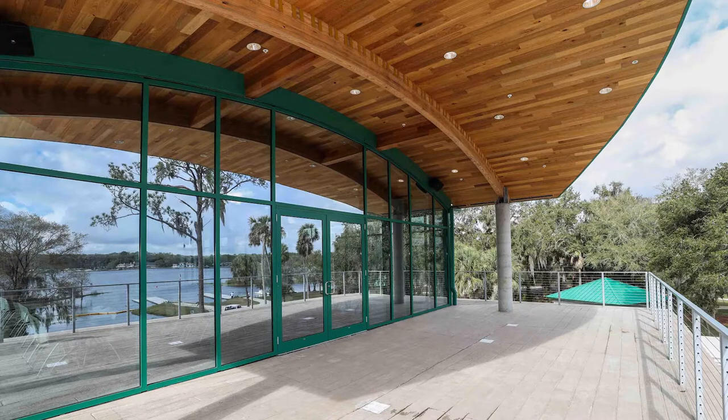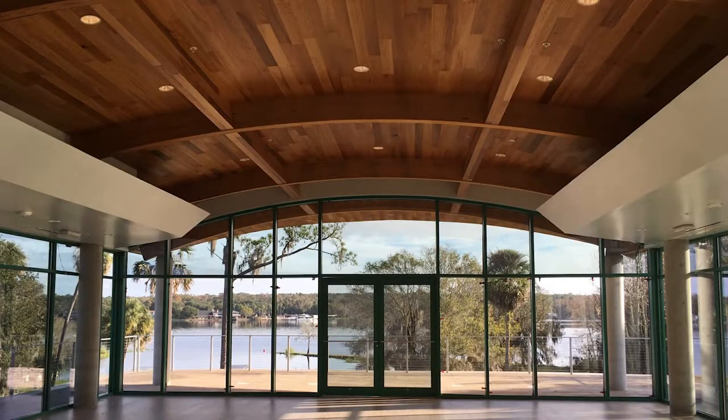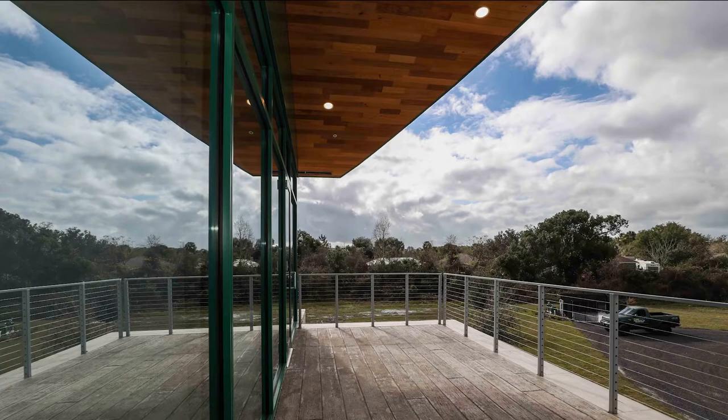Designed to resemble an overturned rowing skull, the cambered ceiling boasts nearly 4,000 square feet of five and a quarter inch river recovery select heart cypress center matched tongue and groove panel. Paneling is installed on both the interior and the exterior. The interior portion is finished with Diamond 7 and the exterior with Diamond Oil. It's absolutely stunning.